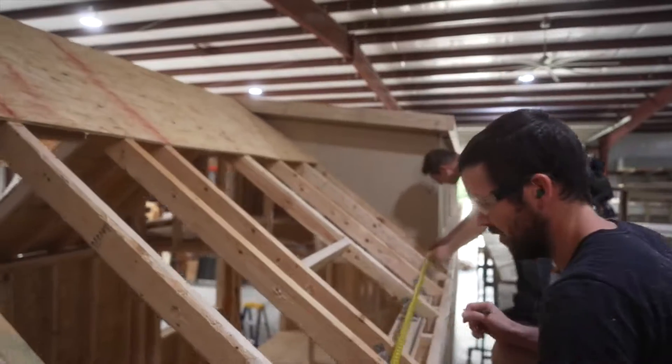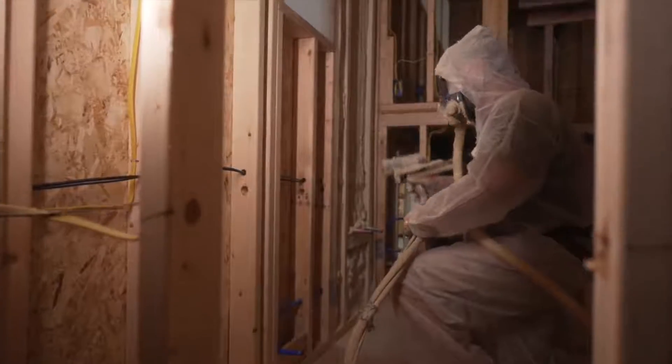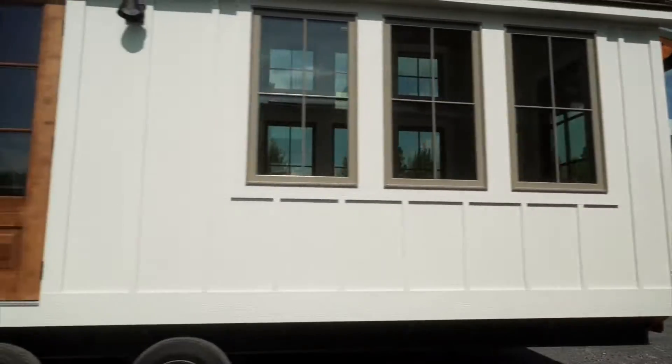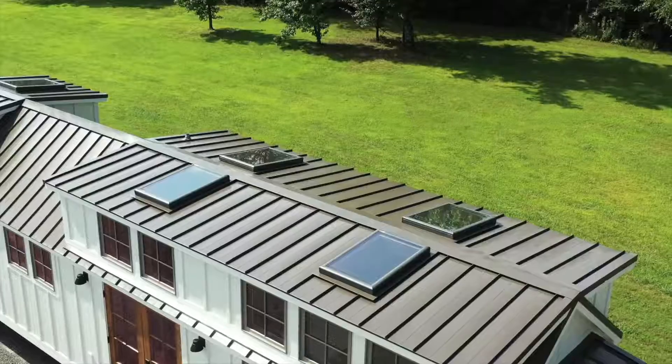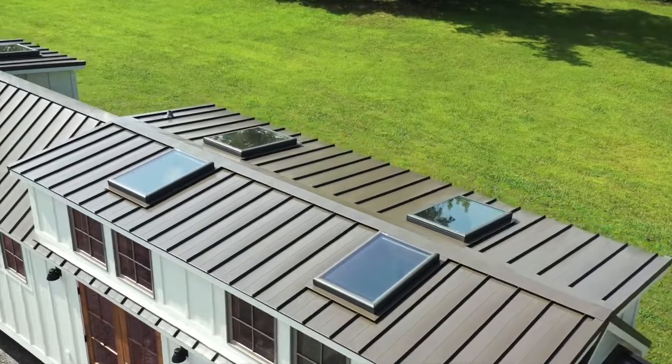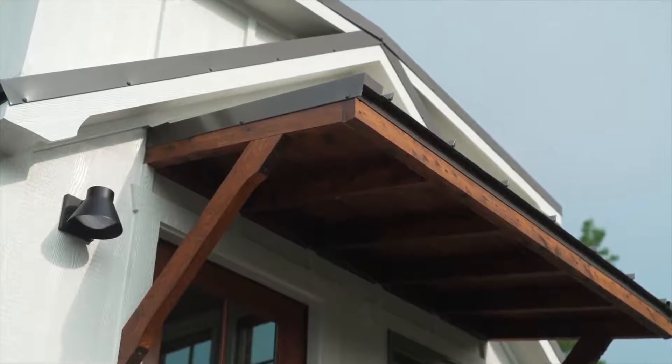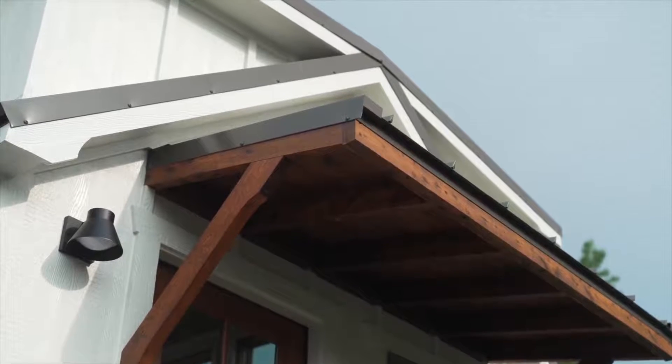This home features our standard construction: 2x4 framing, closed-cell spray foam insulation, and shiplap walls. The exterior is clad in SmartSide board and batten siding. The standing seam metal roof offers a lifetime of low maintenance. The timber frame awning adds protection to the entryway and gives it the classic look you've come to expect from the Timbercraft Denali.